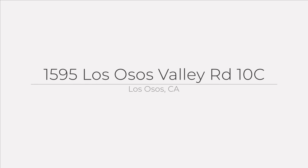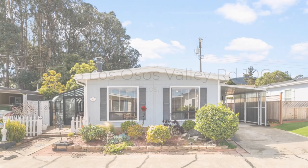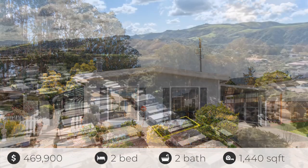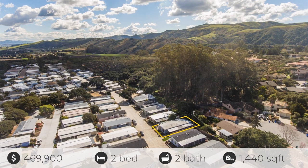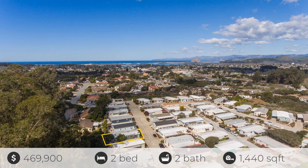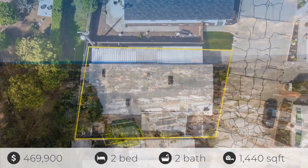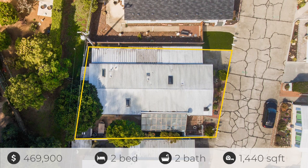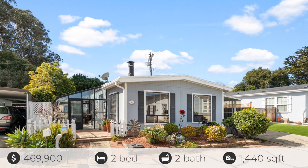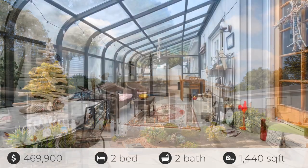Located in Daisy Hill Estates, a mobile home park with no space rent. Check out this beautiful mobile home located towards the top of the park on the back row. This home has a fabulous enclosed glass solarium, which expands the living space beautifully and gives a nice place to stargaze or sit outside protected from the elements.